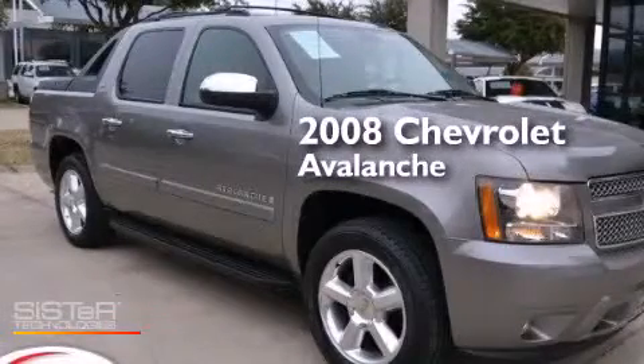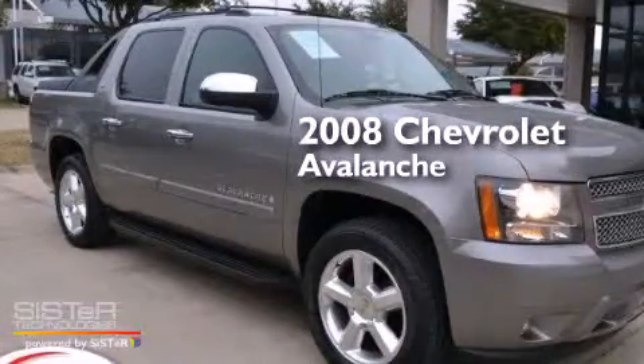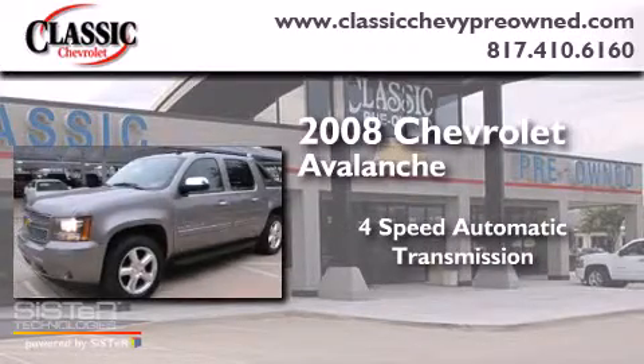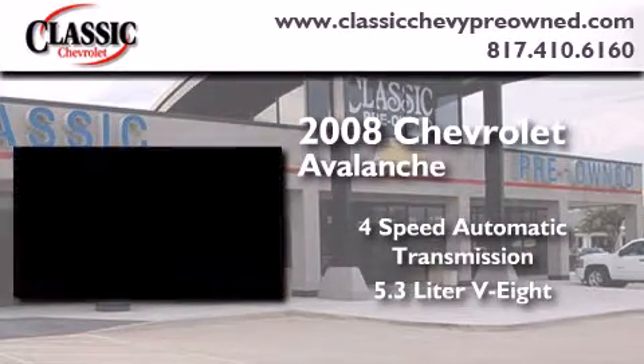This is a 2008 Chevrolet Avalanche. This truck has a four-speed automatic transmission and a 5.3 liter V8.